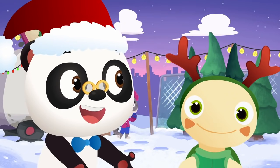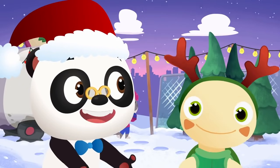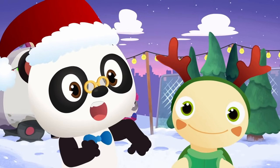Maymay is shopping for a Christmas tree. She's invited everyone over to her place to celebrate Christmas Eve. Let's go see how she's doing.